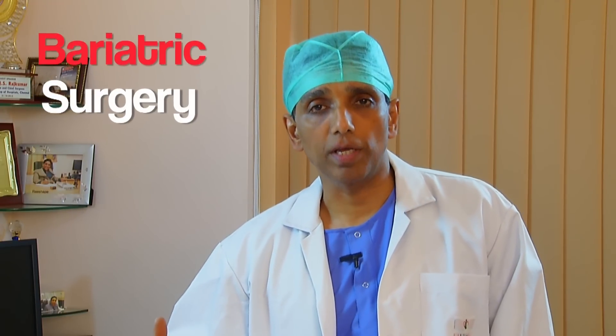Hello, I'm Dr. Rajkumar and welcome to this program. Today, I'm going to be speaking a little bit to you about what bariatric surgery is all about.